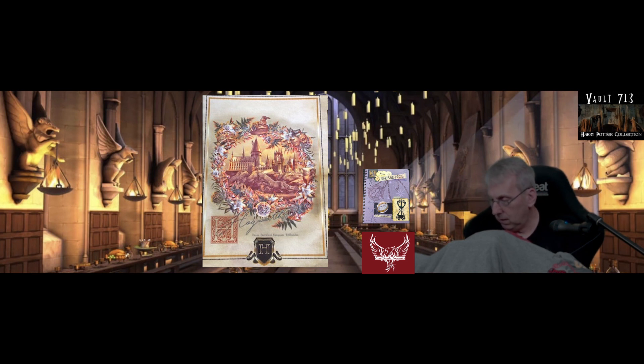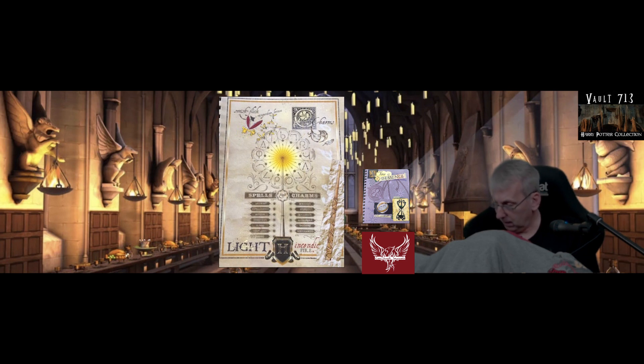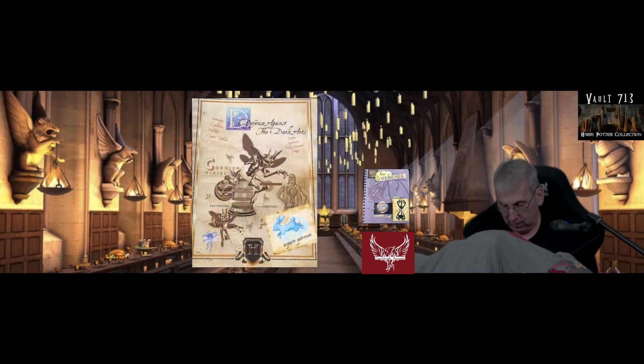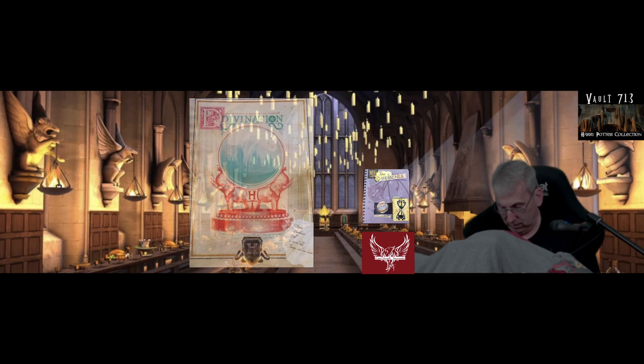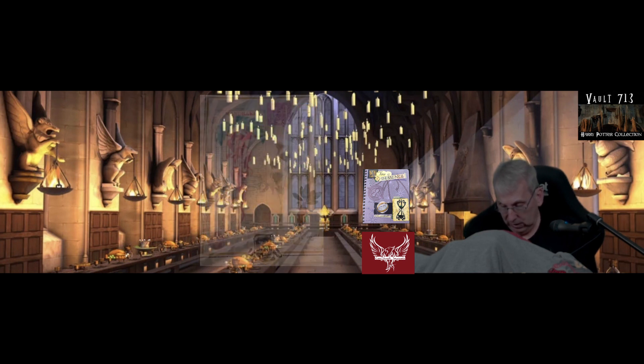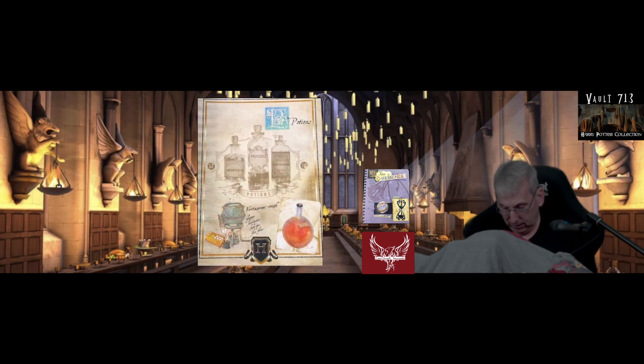That's the Hogwarts illustration for January. For February, we have the Care of Magical Creatures. For March, we have some charms and spells. For April, we have the Gryffindor logo — a beautiful looking lion with the crest and the Sword of Gryffindor. For May, we have Defense Against the Dark Arts. For June, Divination. July, the Hufflepuff crest. For August, Herbology with some Mandrake root. For September, we have Potions.